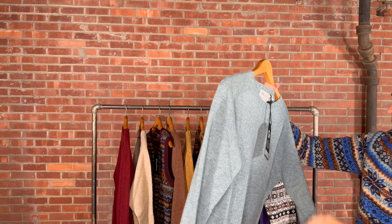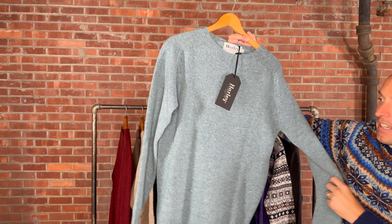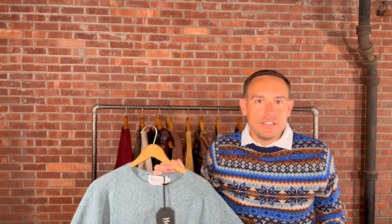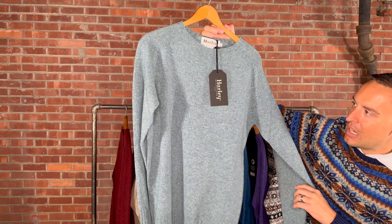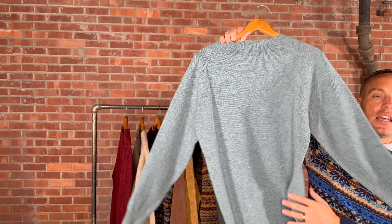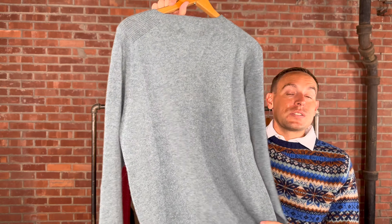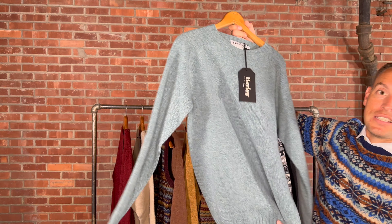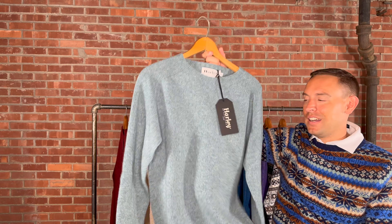Up next we have Sea Pearl — we've had a similar style before. It is 100% new wool, brushed, at $210. Hopefully you can see the multiple different colors throughout. It's fun and soft, with softer, muted colors, and the brushing gives you that extra feel to the hand. It just pops out all those little muted colors throughout, making for an absolutely beautiful sweater. Available in medium through extra extra large.